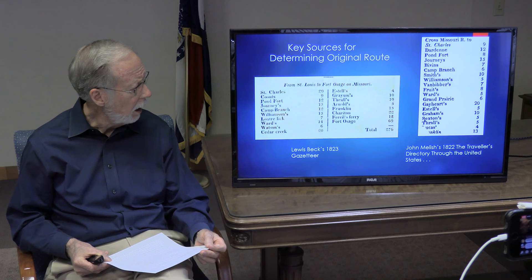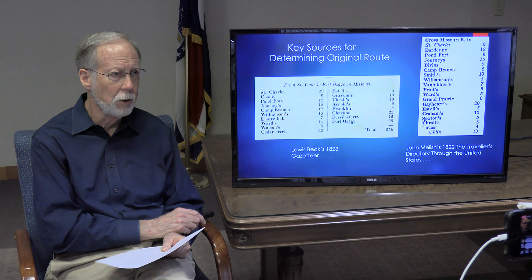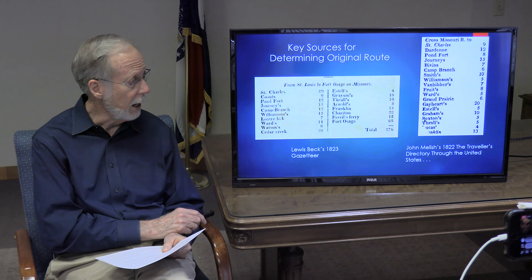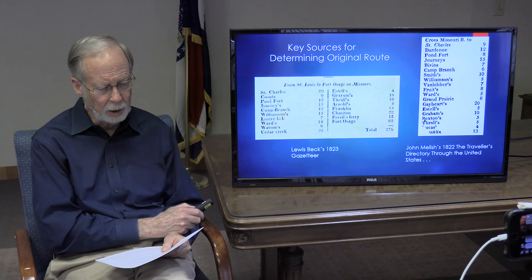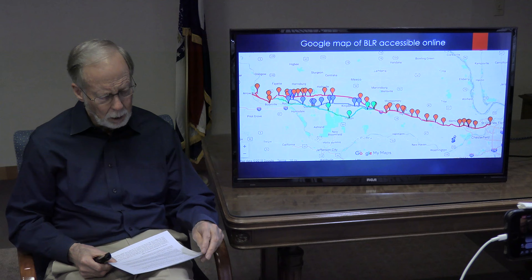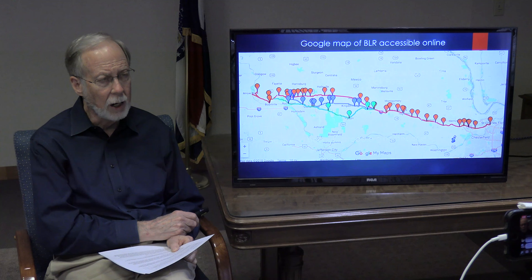If you look at these waypoints, you'll see many times the two gazetteers agree on the names. Other times new ones were added or different ones were used. The total distances and the individual distances between points are quite consistent. So these are two key source documents for mapping the early route of the Boonslick Road. The details of the first route and other routes — what I call the Alpha Boonslick Road — are available as a Google map online from the Boonslick Road Association's homepage at booneslickroad.org.